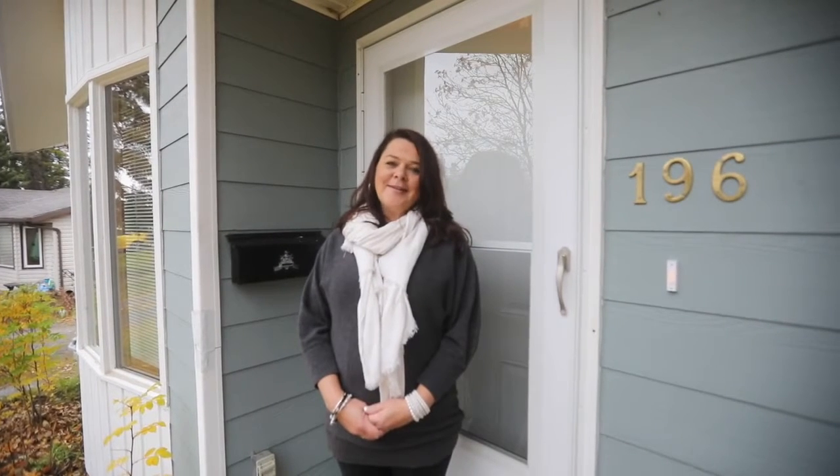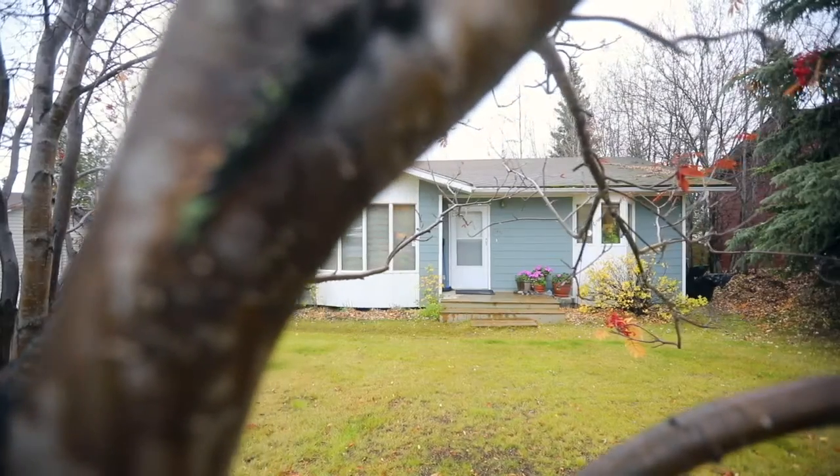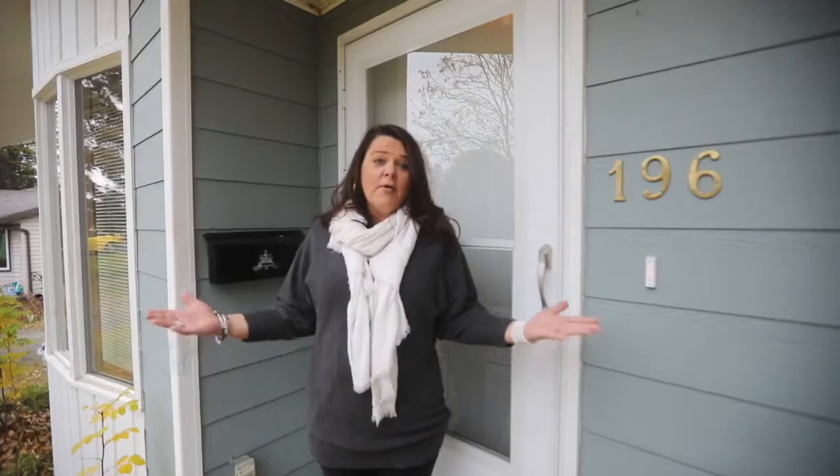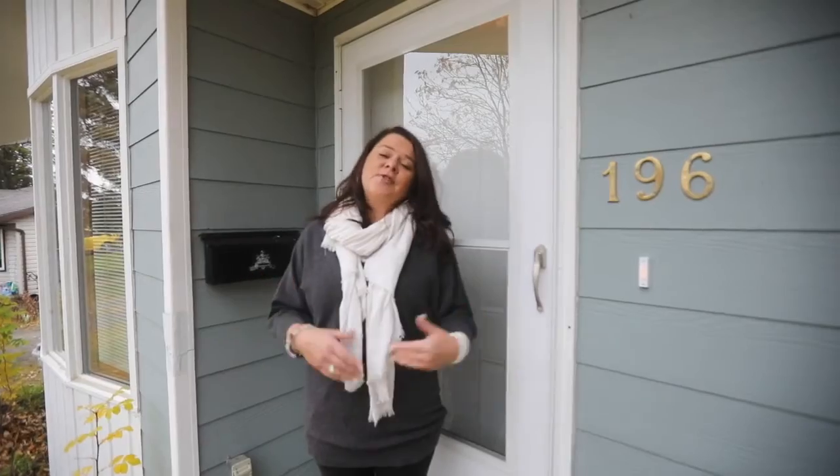So there you have it you guys. 196 Rainbow Road, brought to you by Urban Realty Group. It's a fantastic just shy of 900 square feet, two bedrooms, one bath, great on a fantastic lot. Give us a call at Urban Realty Group or your favorite real estate agent. Thanks so much for coming with us.